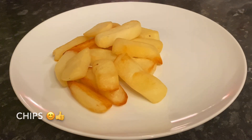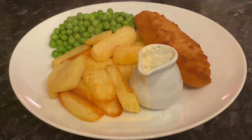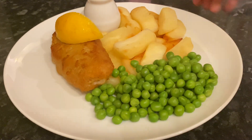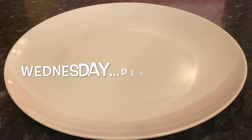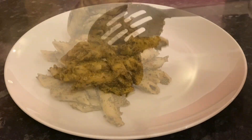Moving on to Tuesday — one of our favorites, good old fish and chips. Again with some chips, that's a battered cod fillet with some garden peas, I love tartar sauce, and a wee wedge of lemon on top. Like I said, one of our favorites. I've got a really good recipe for battered fish — I'll leave that down below in case you want to check it out.